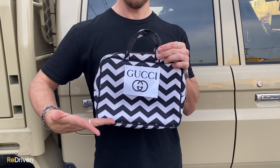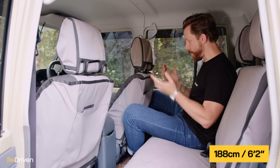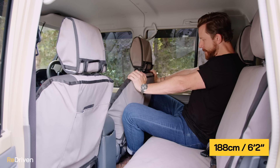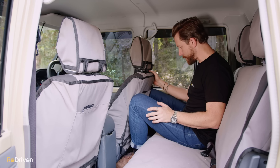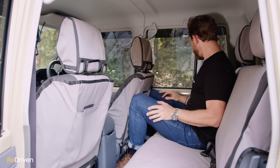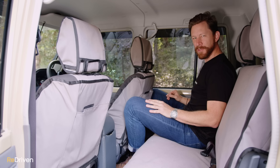In the back seat — I'm exactly 7.8 Gucci handbags tall — in my driving position, for a big vehicle, it's not great. My legs are squished up against the backs of the seats. I've got a heap of actual foot room, but it's super upright, so it's not real comfy. There's not really anywhere comfortable to put my arms.